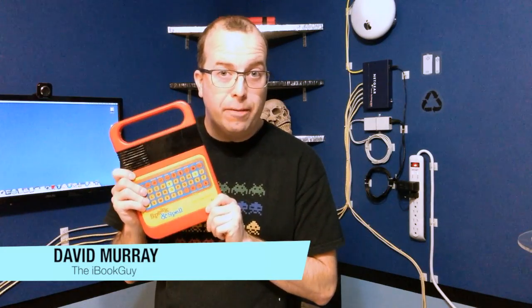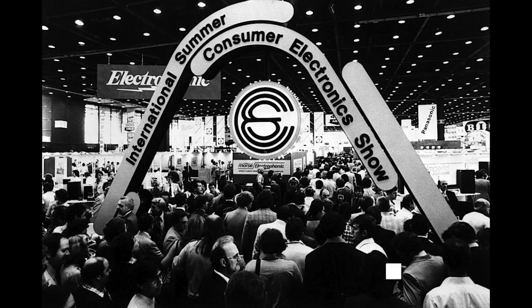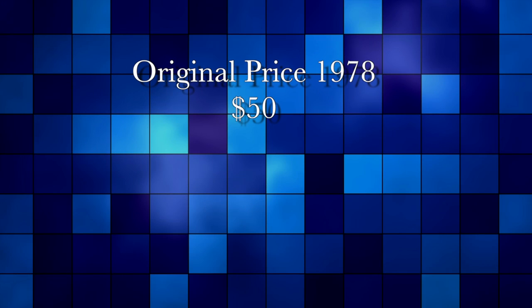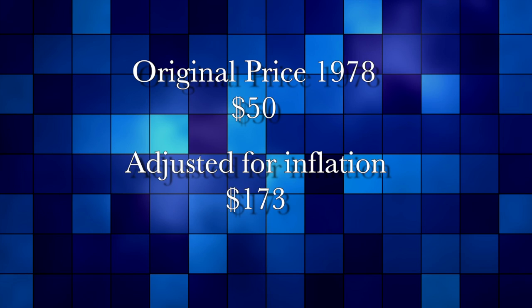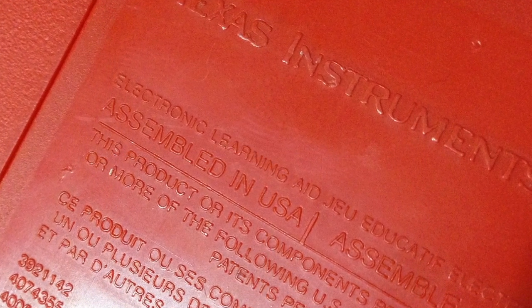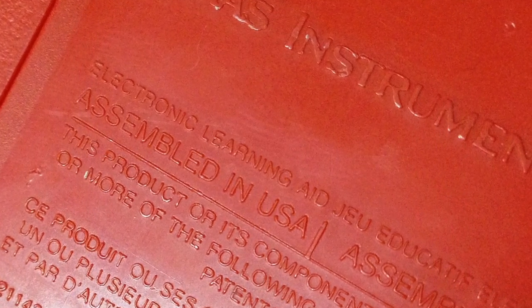If you grew up in the 1970s or 1980s, then this is probably the first computer you ever owned. Introduced in 1978 at the Consumer Electronics Show, the original price tag was $50 — around $173 in today's cash. And if you look closely, you'll see it was actually made in the USA, so this was not just some cheap toy.